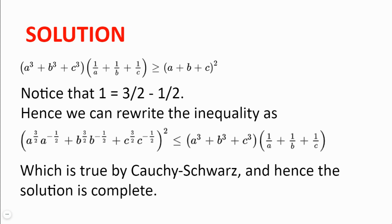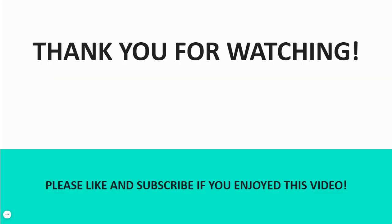And hence the solution is complete. Thank you for watching this video. I hope you enjoyed it. Feel free to drop a comment in the comments below, and see you next time. Bye!